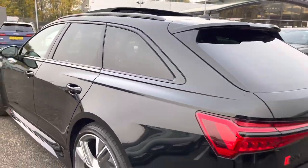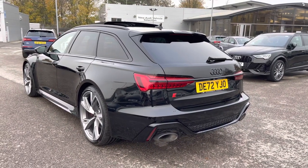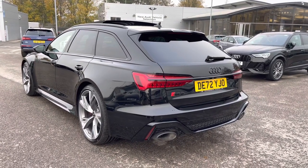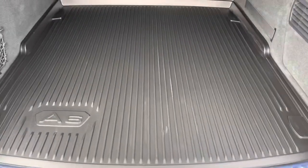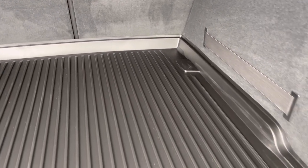As we step out now, I'd like you to appreciate the look of your new RS6, and I will now show you how much space we have within the boot. Straight away, we can see there's plenty of space for all your requirements — whether you need space for shopping, luggage, or maybe even a pram. And if any additional space is required, the back seats can also be dropped.